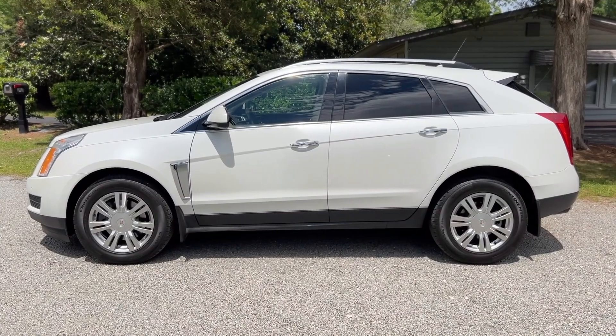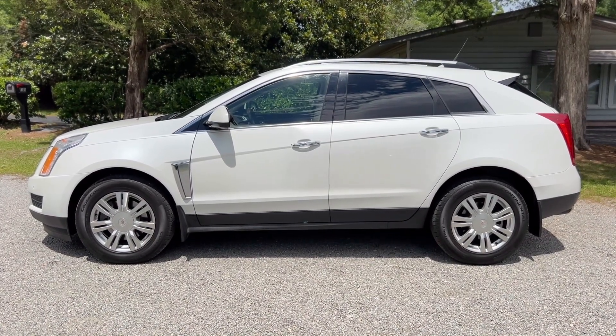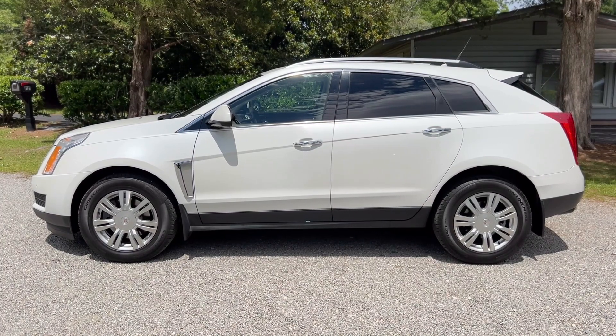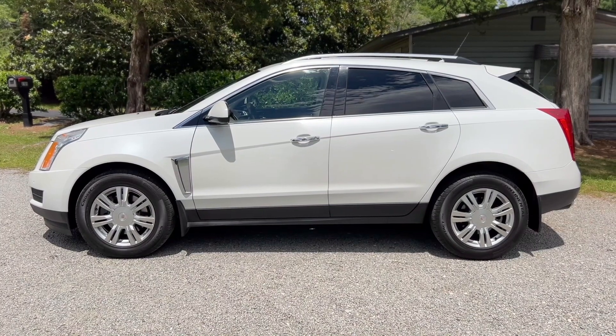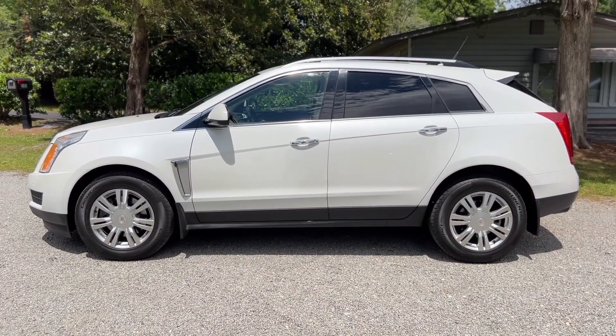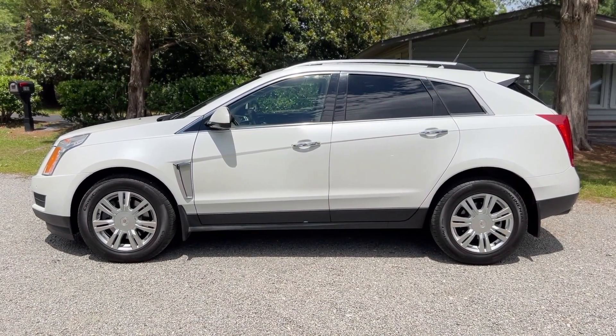Thanks everyone for checking out the video for this 2014 Cadillac SRX. We encourage you to visit our website at byronthomasauto.com where you can find a link to this video as well as other information on the vehicle and our other inventory currently available in Scotland Neck. And as always, check out our Facebook and Instagram pages where we update our inventory regularly. Have a great day!